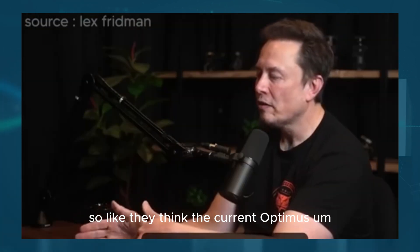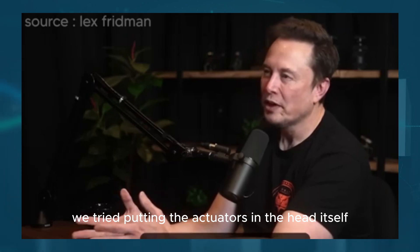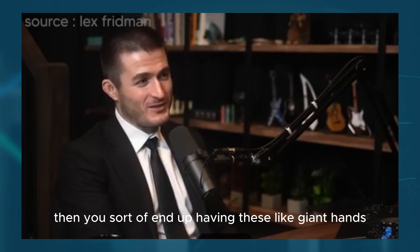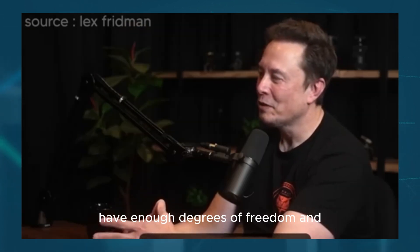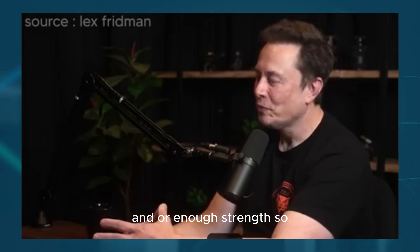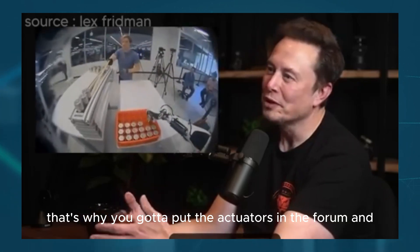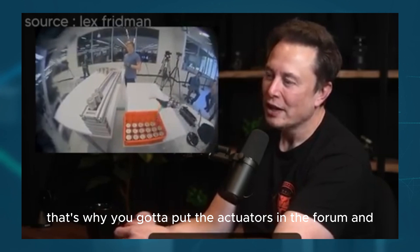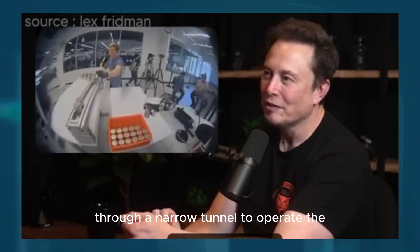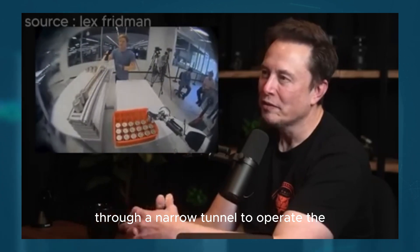With the current Optimus, they tried putting the actuators in the hand itself, but you end up having giant hands that look weird, and they don't actually have enough degrees of freedom or enough strength. So you realize that's why you've got to put the actuators in the forearm. And just like a human, you've got to run cables through a narrow tunnel to operate the fingers.